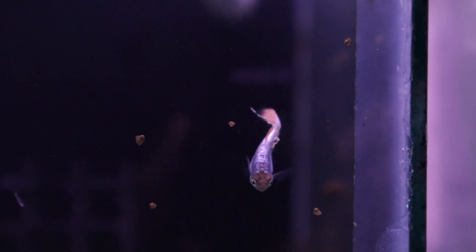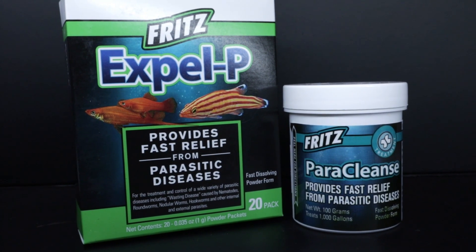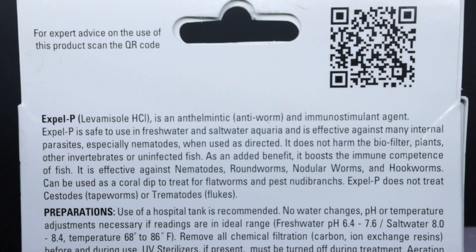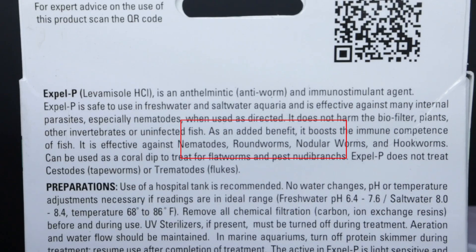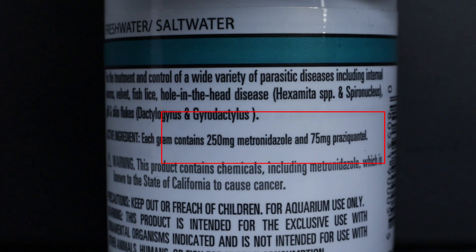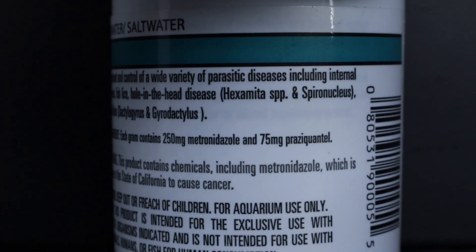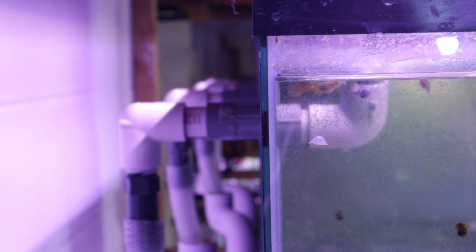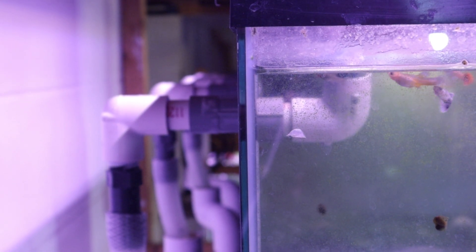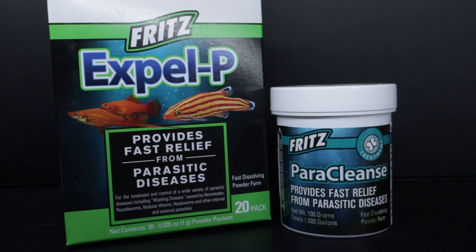To address the parasite issue, I decided to use both Fritz XPELP and Paracleans. I chose both because their different active ingredients target different types of parasites — XPELP with its Levamisole for things like internal roundworms, and Paracleans, which is a combination of Metronidazole and Praziquantel for protozoa, flukes, and tapeworms. Over the course of nearly two months, I dosed the entire 170-gallon system four times with XPELP and twice with Paracleans. And for the record, this is not a cheap process — so Fritz, if you're looking for a potential sponsor, hit me up.